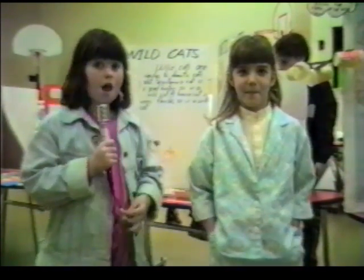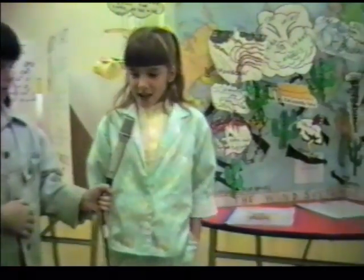We're here with Amy. Today we're going to learn about her project at Expo 87. Can you tell us what your project's all about? Yes, my project is about winds.